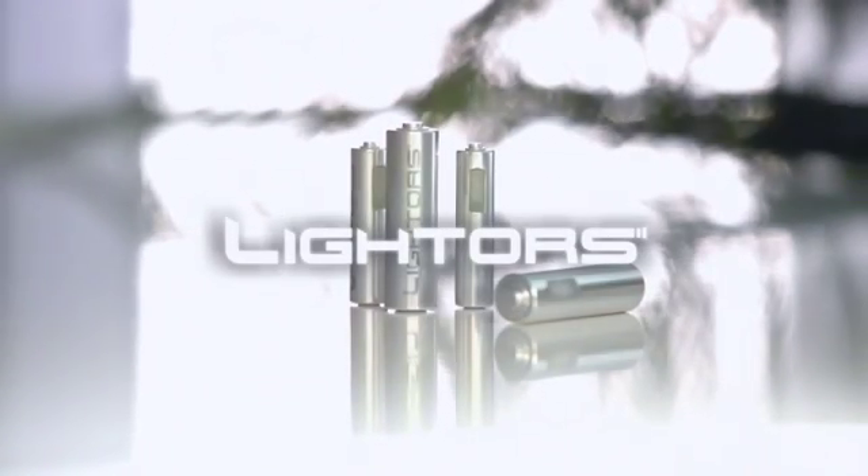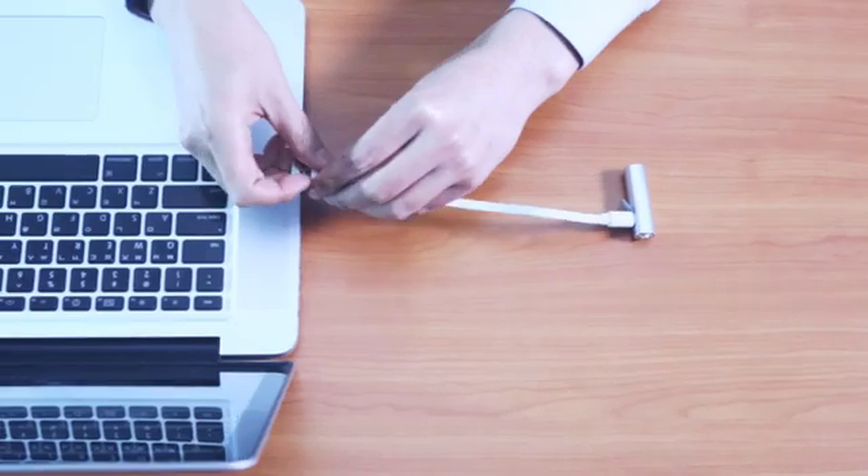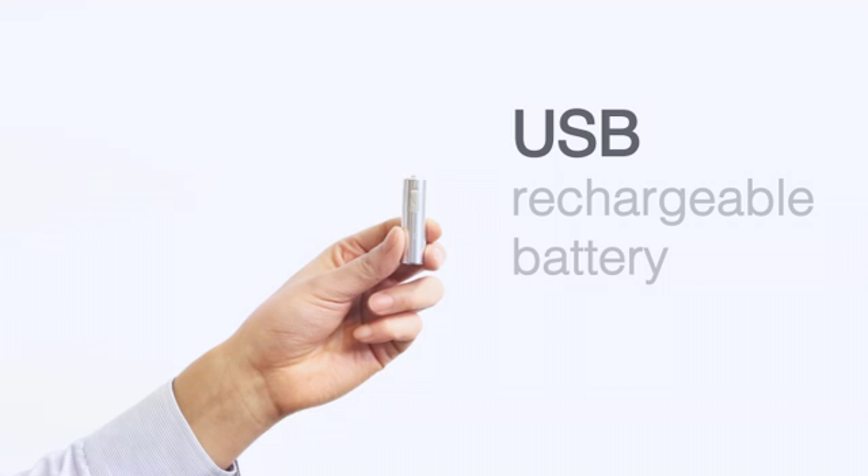We introduce you to a very innovative product: Light Horse. Light Horse is a rechargeable battery.